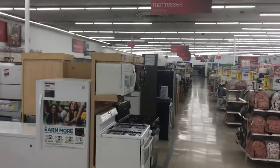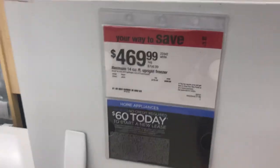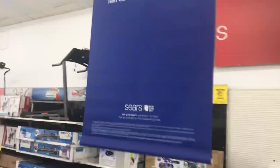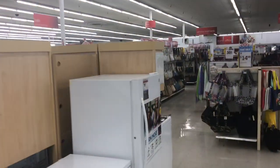Looks like Sears is rapidly expanding their rollout of appliance stores in Kmarts. It's all Sears branding again. Just like we saw in the Big Bear, California Kmart appliance section — it looks like it's tripled since the last time I've been here.